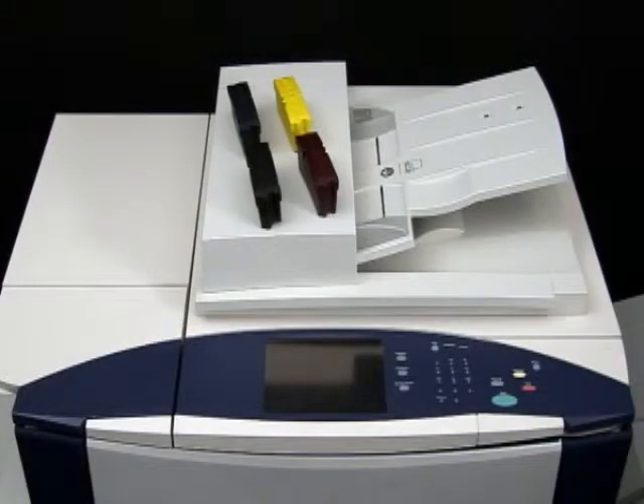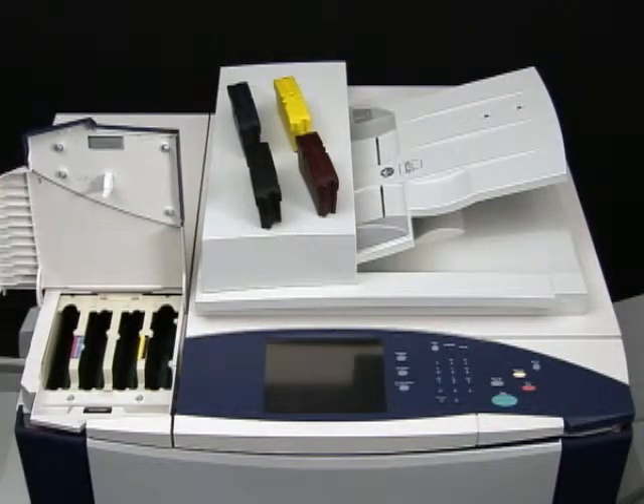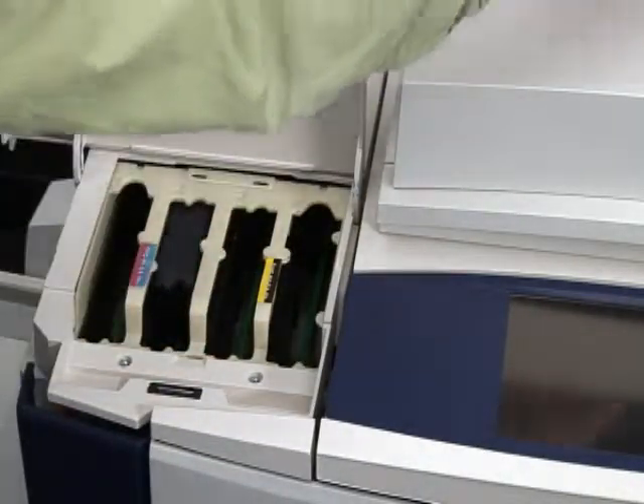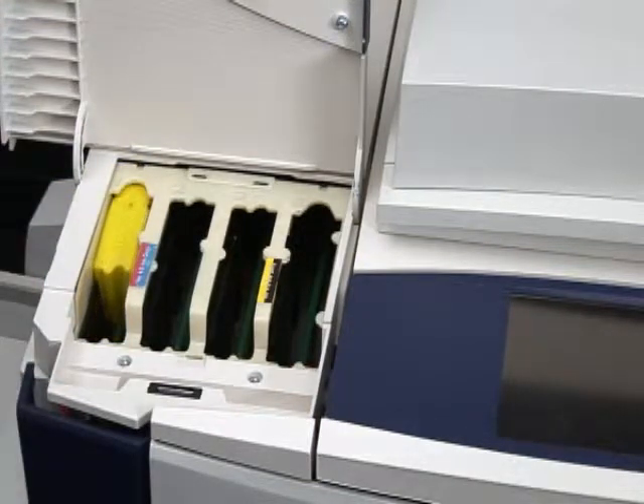But they didn't stop there. The big brains at Xerox kept on thinking, and they liberated with unsurpassed ease of use. The astonishing shaped ink sticks make it so easy to top off ink, even a child can do it, and can do it while the machine is running.